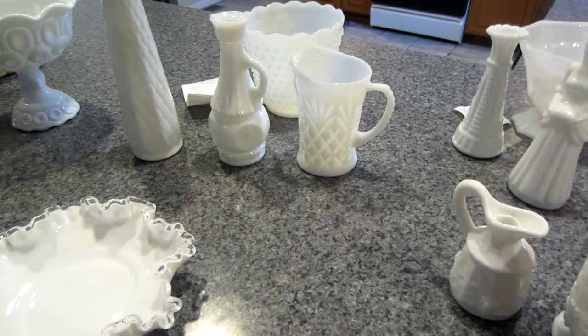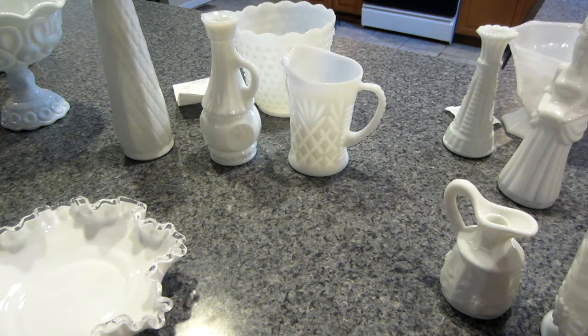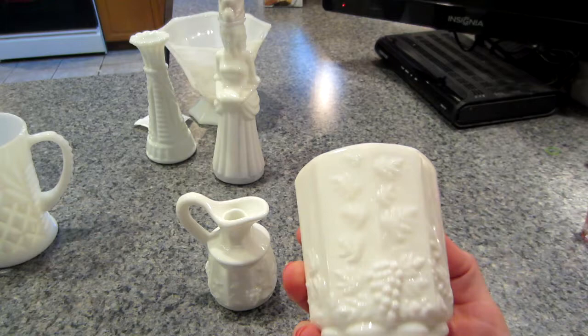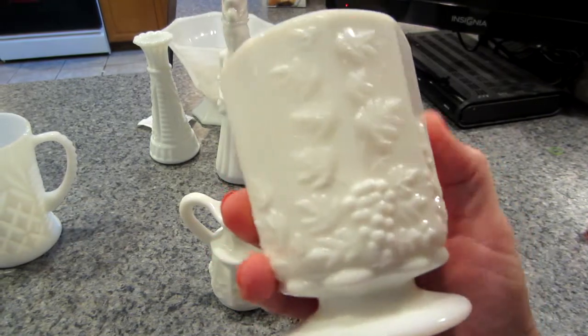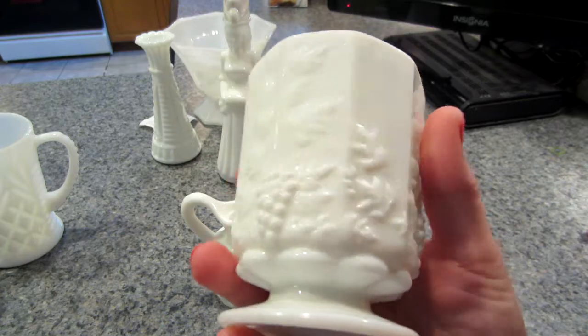Hello, it's Sarah and I have a milk glass haul today. I went out — this is actually after a couple days. The other day I went down to my brother's and went to a place in Ventnor, a thrift store, and got these pieces. This is very cool — it has the grapes and the leaves.